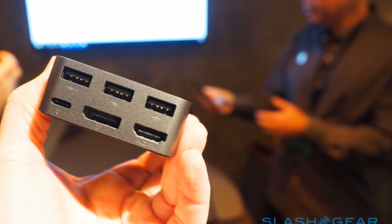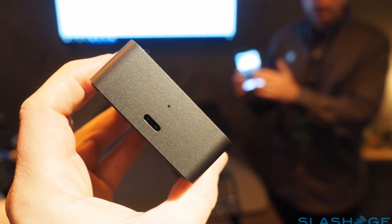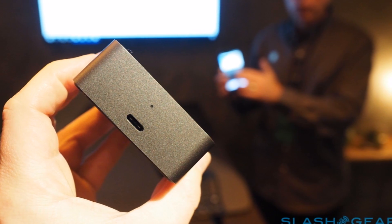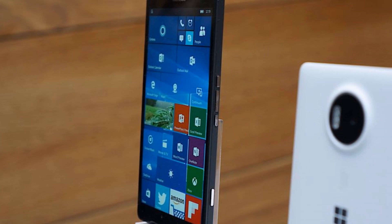In the Microsoft demonstration I tried, that included a full-sized keyboard, mouse, and a large display. Since Windows 10 supports universal apps, even though you are running them from a phone, they look like they would on a traditional Windows PC.